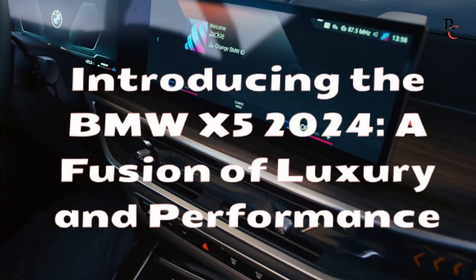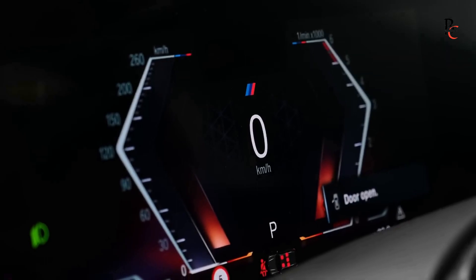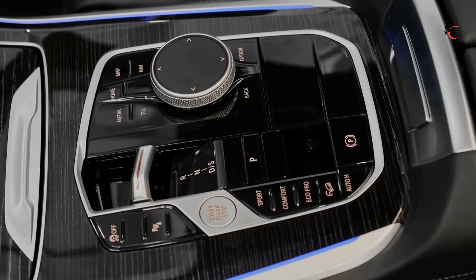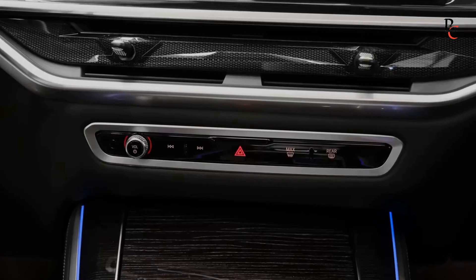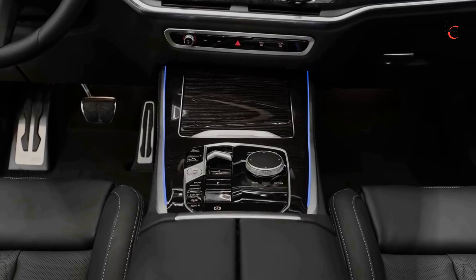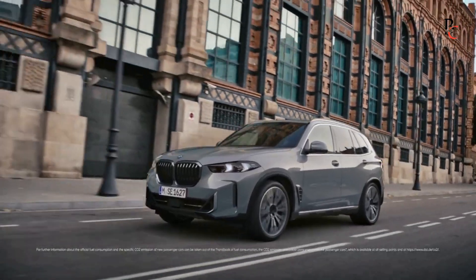Introducing the BMW X5 2024, a fusion of luxury and performance. In the ever-evolving landscape of luxury SUVs, the BMW X5 has consistently stood out as a symbol of opulence, cutting-edge technology, and exhilarating driving dynamics. The 2024 iteration of the BMW X5 continues this legacy, raising the bar for what enthusiasts can expect from a premium sports activity vehicle.